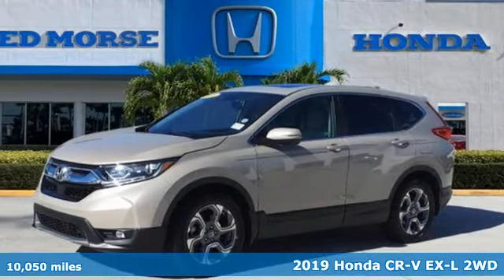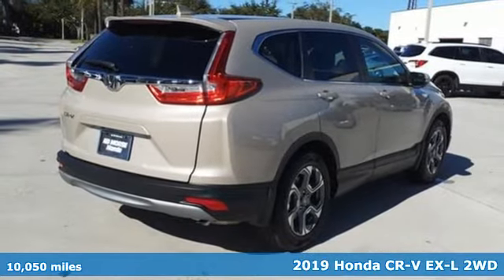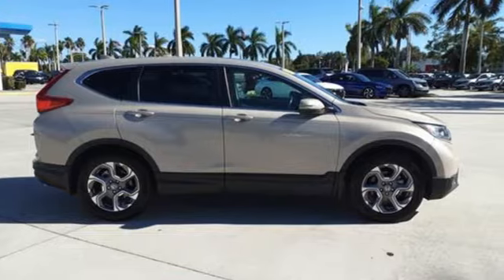Here's a 2019 Honda CR-V. Capability without compromise isn't a dream, it's a CR-V. And with features like these, every drive is a pleasure.